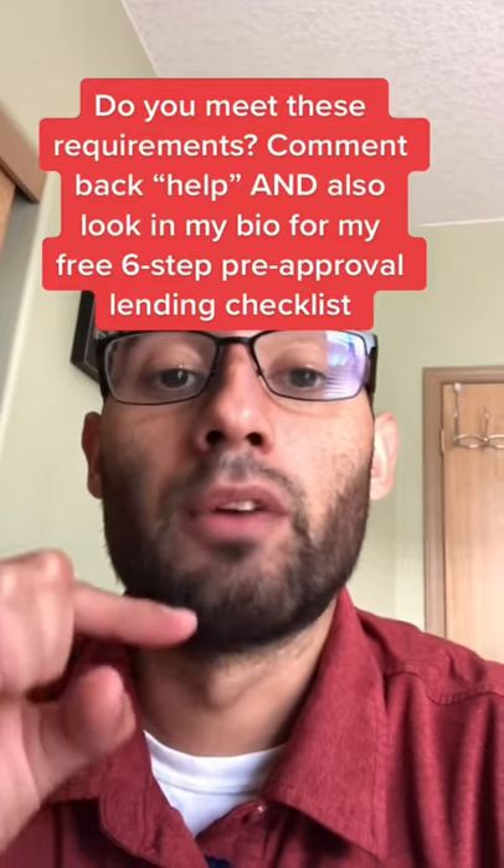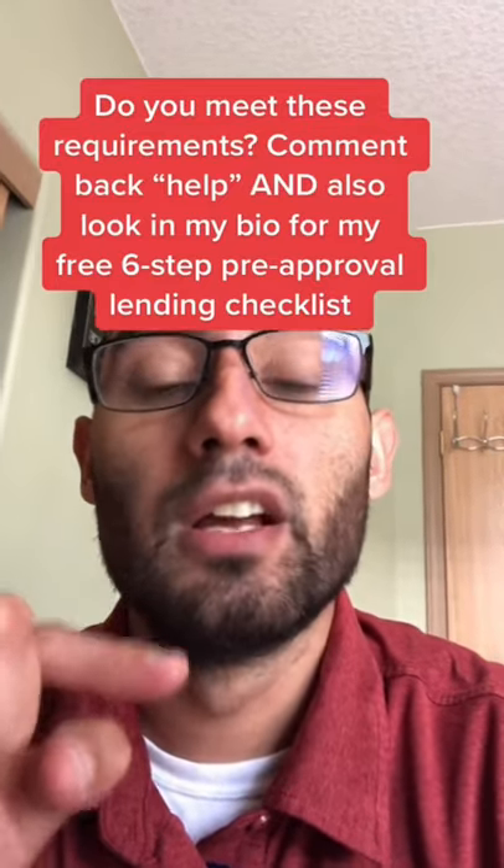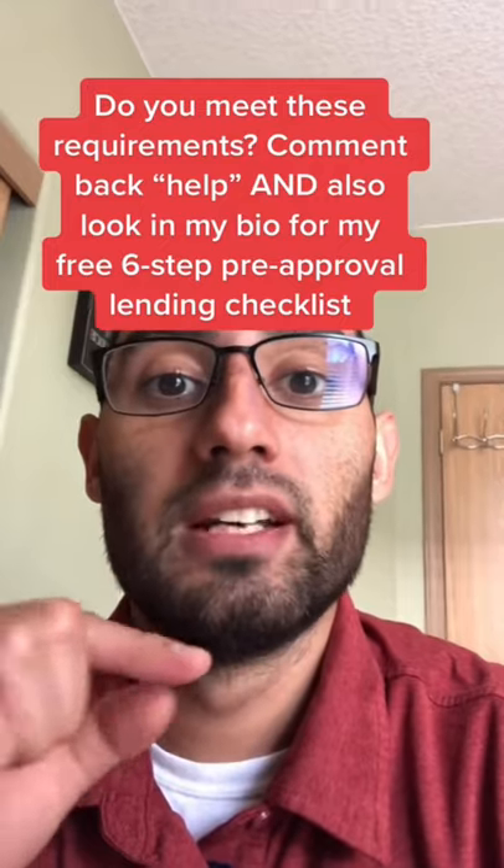If this is something that interests you and you meet these requirements, please comment on this video with the word 'help.' Also look at my bio for my free six-step pre-approval lending checklist for faster support. Thank you.